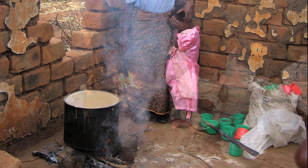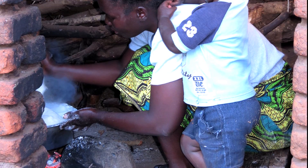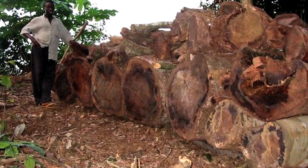Exposure to smoke from these open fires and inefficient cook stoves contributes to 2 million deaths annually. Inefficient cook stoves are also a huge environmental strain. Tree cutting for fuel is one of the leading causes of deforestation in Kenya.